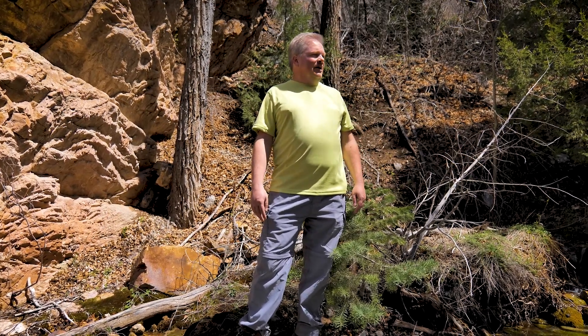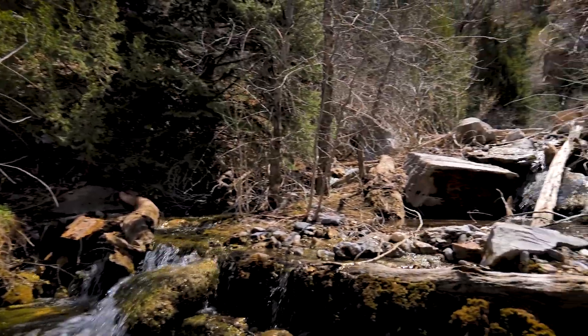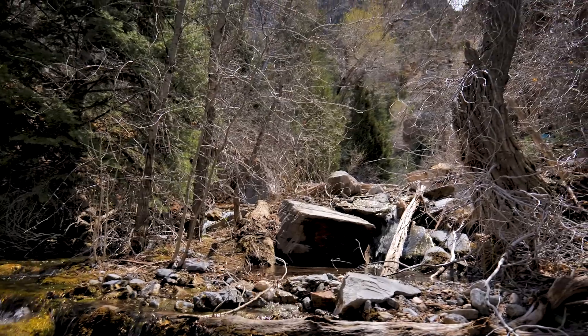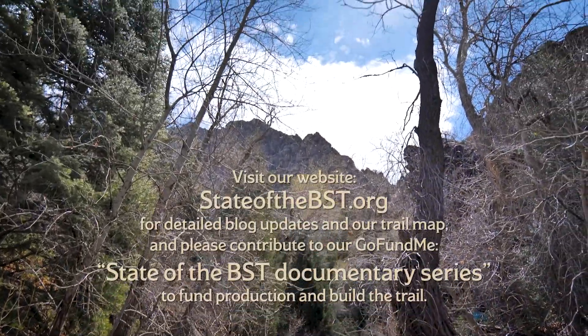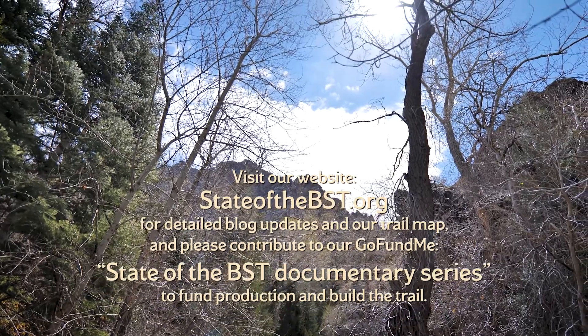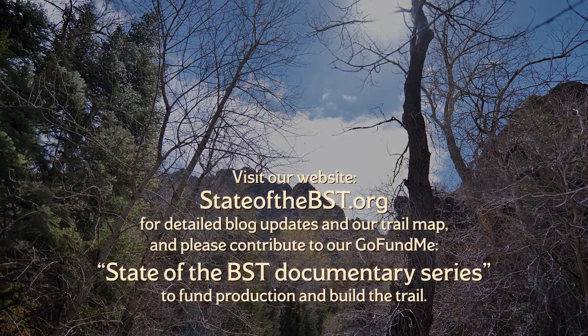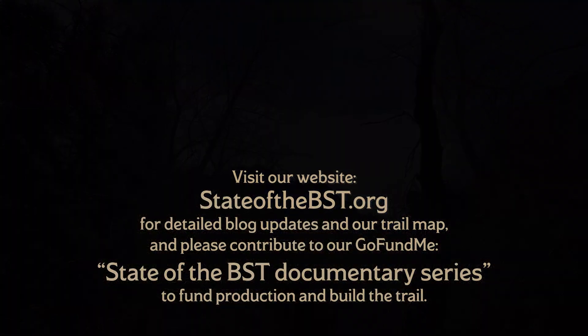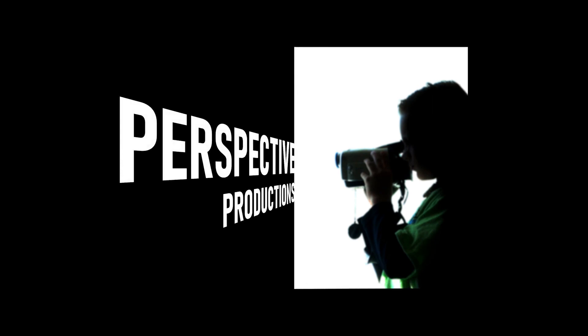I can't think of a better spot to end today's episode.